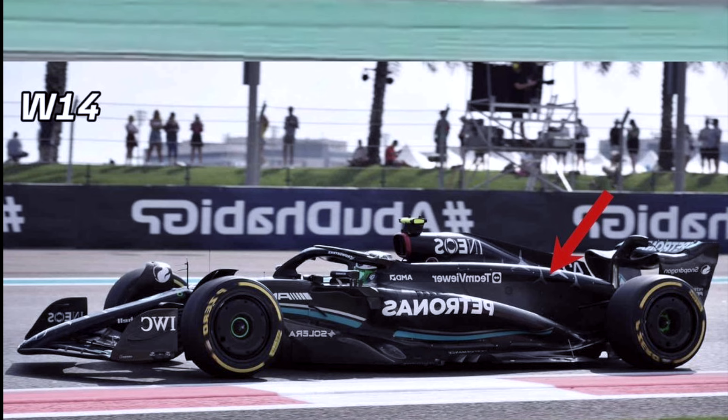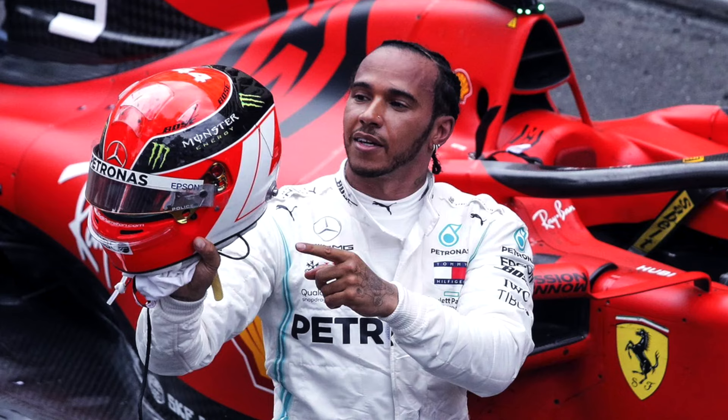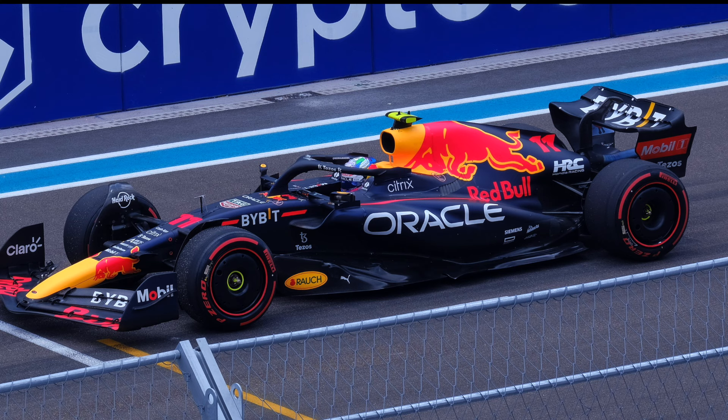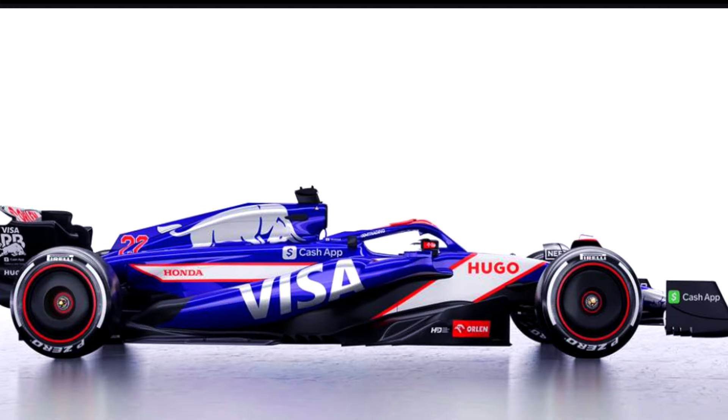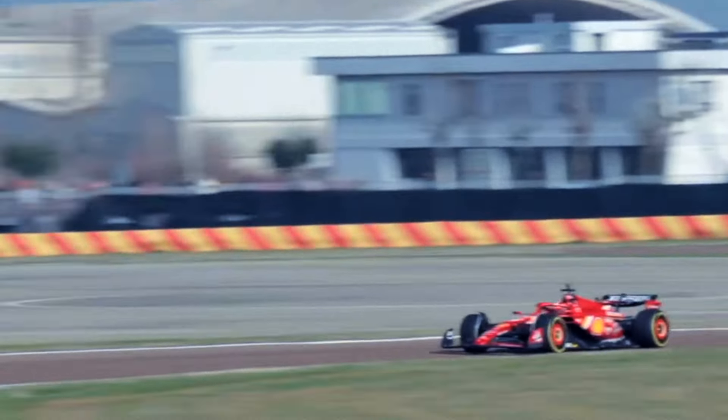What if Mercedes had learned a lot from it and changed that downwash to something else to make them faster this season? This season started in January with so many confusions — from Lewis Hamilton to Ferrari 25, to Red Bull, to Visa Cash App Racing Bulls — so many funny things happening at the beginning of the season.